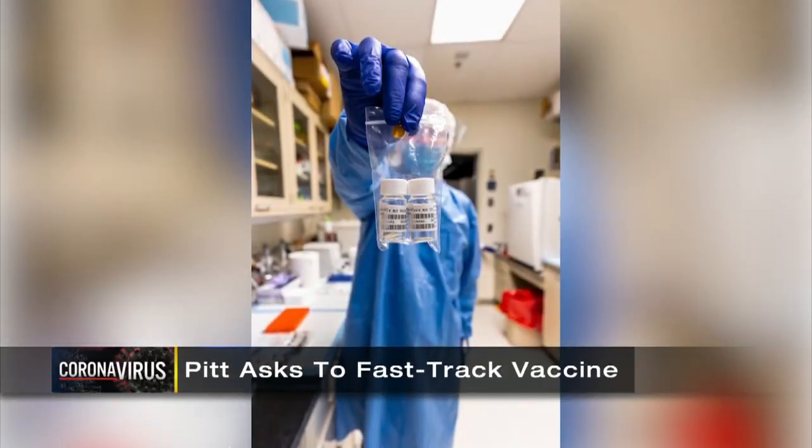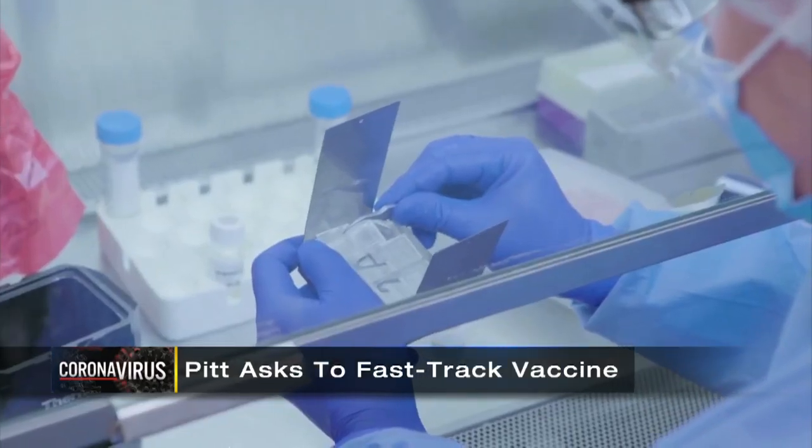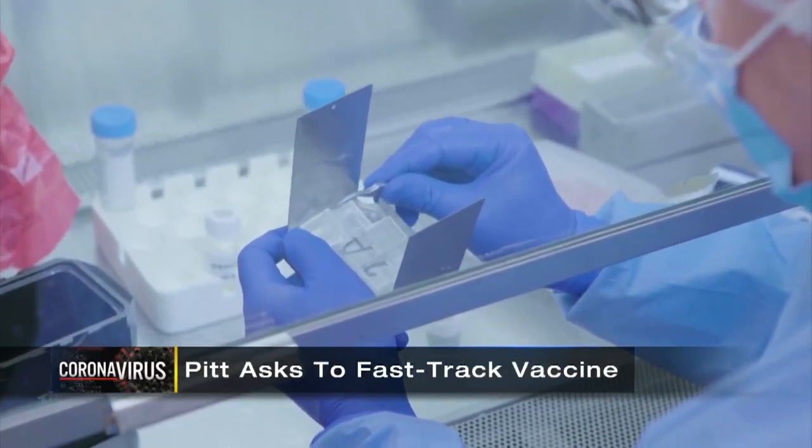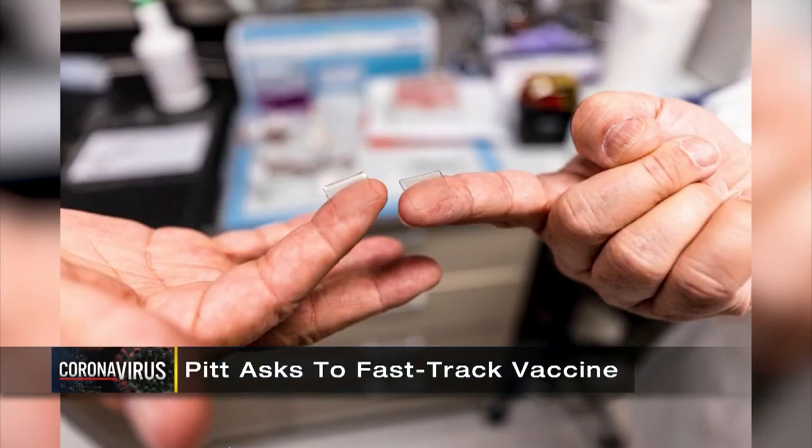It's been successful in animal trials, producing enough antibodies to neutralize the virus. Now researchers are awaiting FDA approval to start clinical trials on people. That typically takes months, but they're optimistic, hoping the expedited review and regulatory agency efforts can reduce that process from months to weeks. They say the vaccine is perfectly safe and delivers low doses to a confined space, hopefully with few side effects.